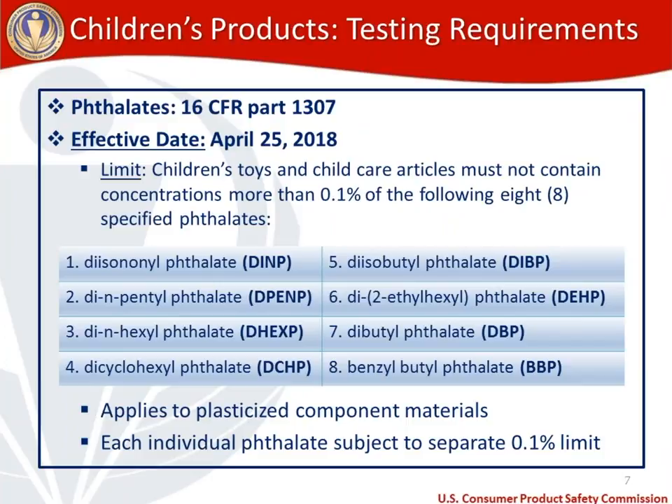A few important things to note: phthalates testing only applies to toys or child care articles that contain plasticized component materials. If your product doesn't contain a plasticized component material, phthalates testing would not apply. Also, each individual phthalate is subject to a separate 0.1% limit. We've written out both the full names and abbreviations since testing reports may use either format.